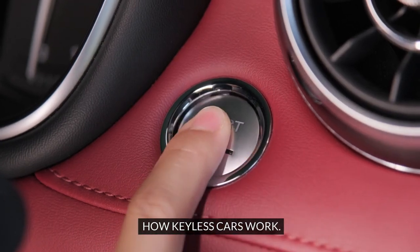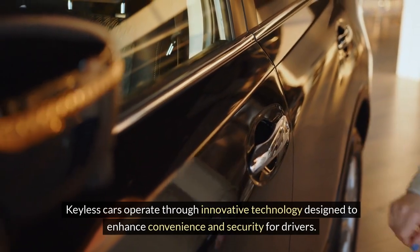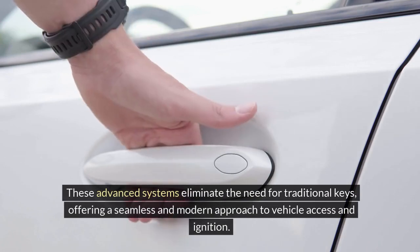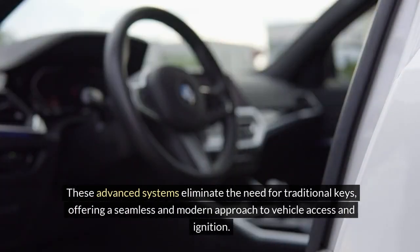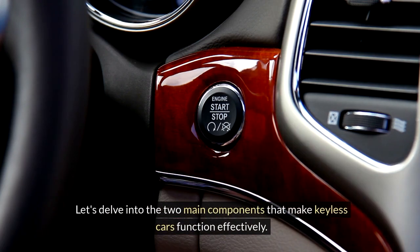How keyless cars work. Keyless cars operate through innovative technology designed to enhance convenience and security for drivers. These advanced systems eliminate the need for traditional keys, offering a seamless and modern approach to vehicle access and ignition. Let's delve into the two main components that make keyless cars function effectively.